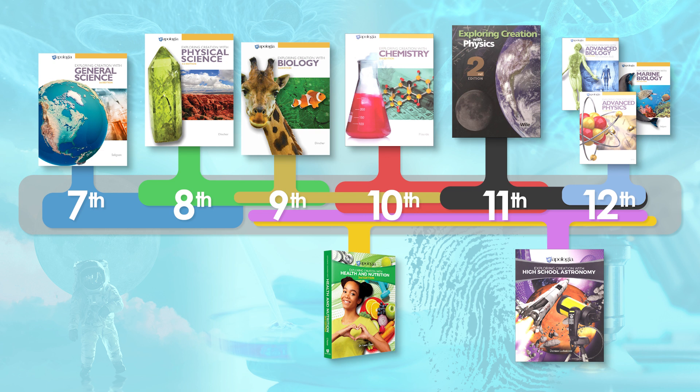The Apologia Exploring Creation with Health and Nutrition may meet a state high school requirement or provide a practical elective. While students may take this at any point in their high school career, some families find it a nice companion to the biology course as it provides an overview of human anatomy. This is beneficial for students who have not studied anatomy previously and have no plans to continue with the in-depth study of anatomy and physiology in the advanced biology course.